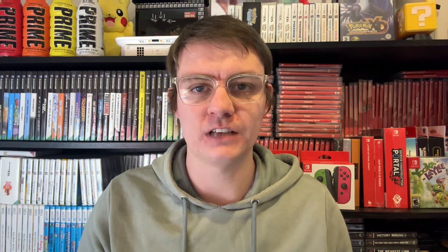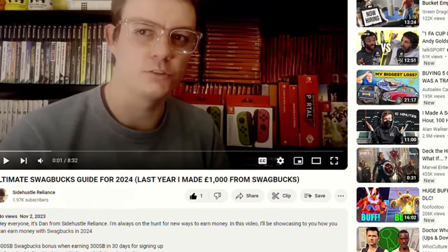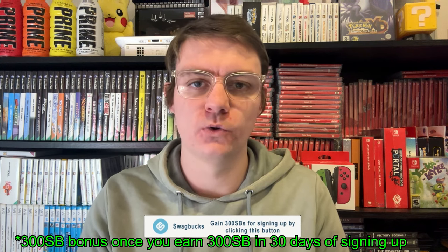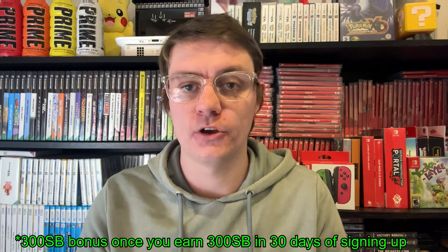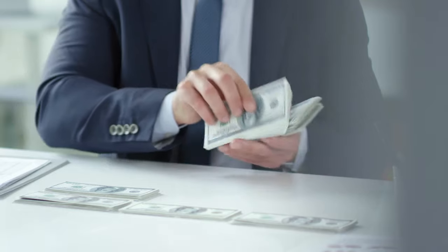Since starting Swagbucks, I've earned around £3,000 or 300,000 SP. To make the actual journey easier for yourselves, I'm going to link everything mentioned in this video in the description so you can quickly navigate the site, because when you first open the site it can be really confusing. The top link in the description is a sign-up link for Swagbucks. If you click my exclusive link, you'll gain a 300 SP bonus once you've earned 300 SP on the site within 30 days of signing up — that's actually £3 in value. So don't forget to sign up.